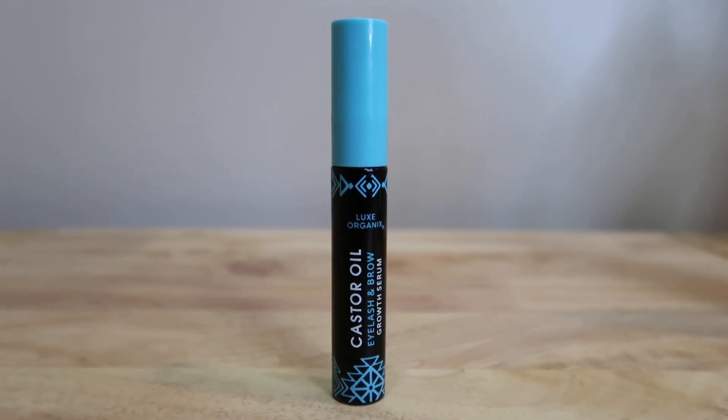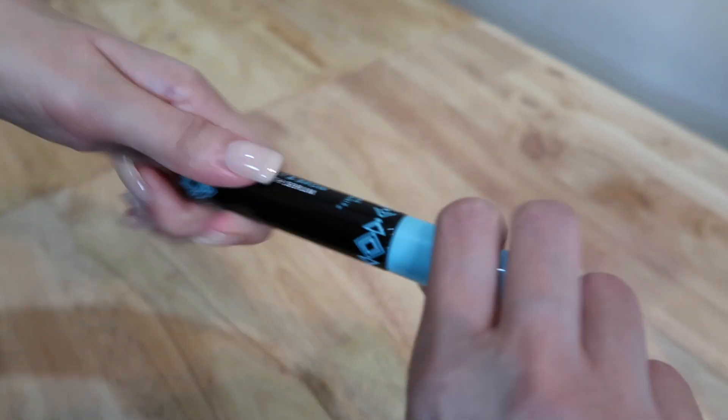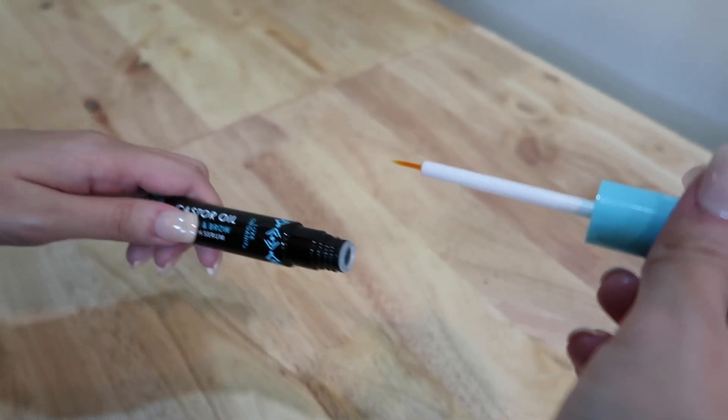Our next product is from Luxe Organics — their castor oil. This is for all the girls who believe that kilay is life! My eyebrows are not as full as I want them to be, so I tried this product and after about a month my brows feel healthier and a little bit thicker. I got a separate castor oil from my lash serum because of the brush tip — it has a thinner brush tip which makes it easier to apply on the eyebrows. It's only 119 pesos.